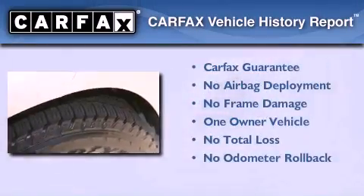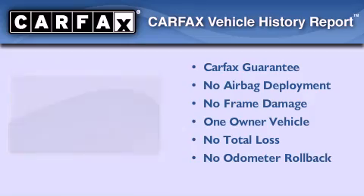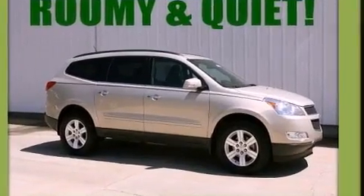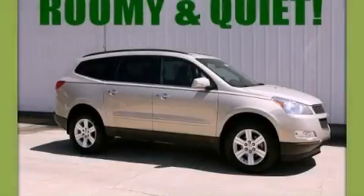This Chevrolet has had only one owner, and it qualifies for the Carfax buy-back guarantee. This automobile won't last long at this price — call and arrange a test drive now.